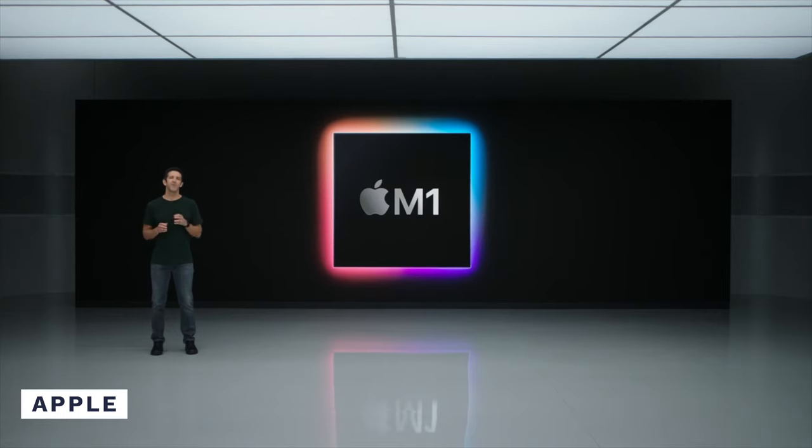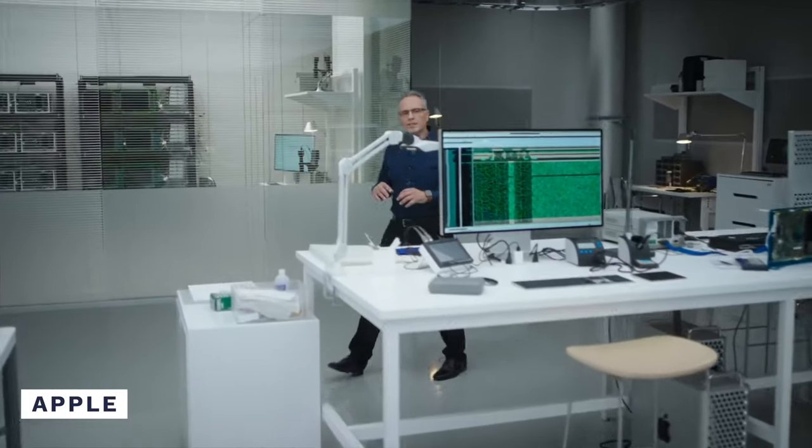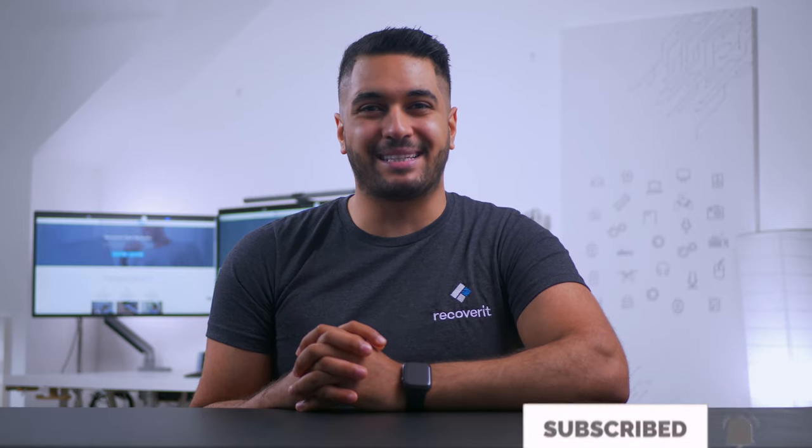So in this video, we'll take a closer look at what's new with the M1 chips and what it brings to the table, and whether you should consider buying a MacBook with an M1 chip. But before that, make sure to subscribe to our channel so you don't miss out on any future updates.